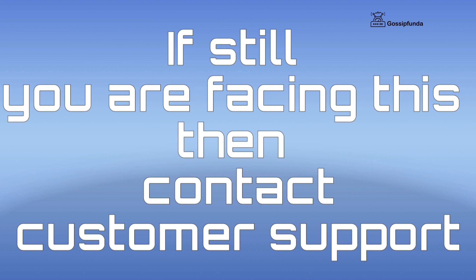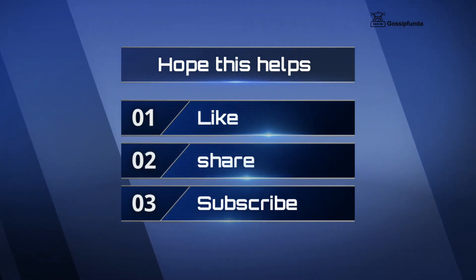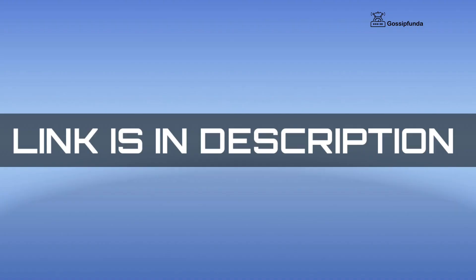But if you are still facing this issue, simply contact customer services — they will definitely help you out. I hope this video will be useful to you. Make sure to like the video, share it with your friends, don't forget to subscribe to our channel, and you can also visit our website — the link is in the description. Thank you so much, see you soon.